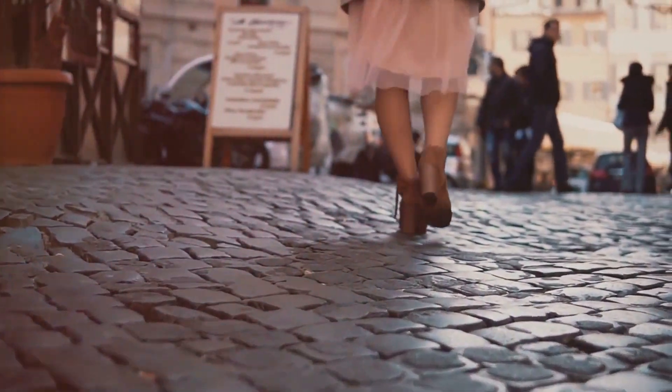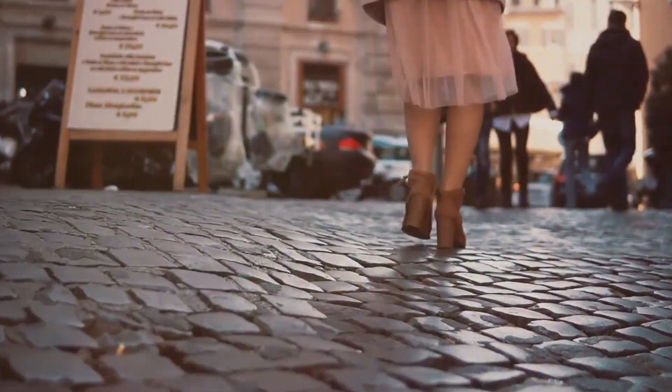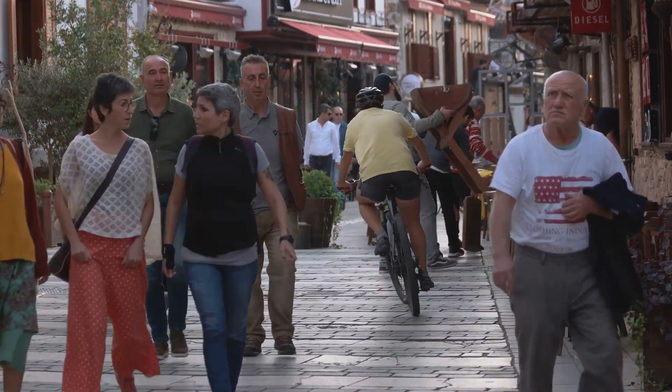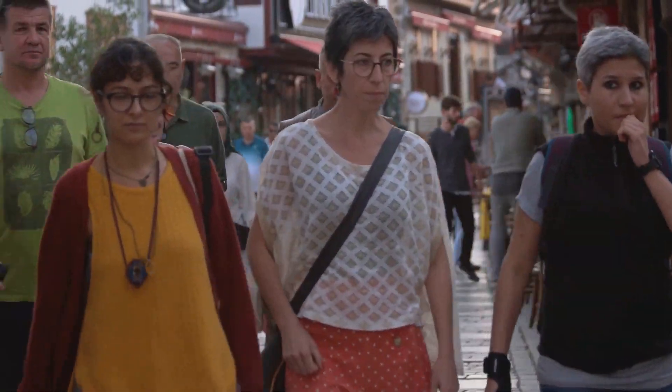Despite these challenges, the enduring presence of cobblestones in our cities is proof of their resilience. These ancient stones continue to connect us to our past, reminding us of our journey and standing as a witness to the resilience and beauty of human ingenuity.